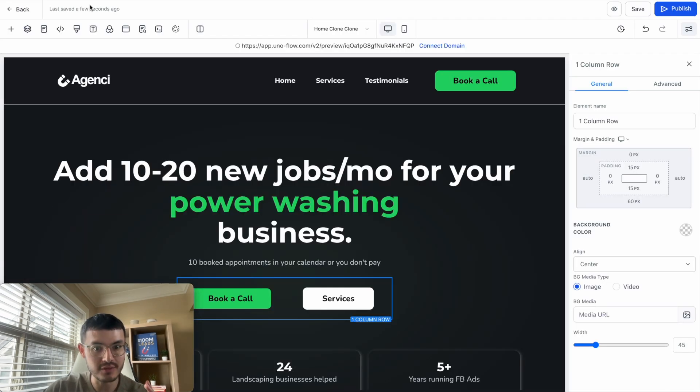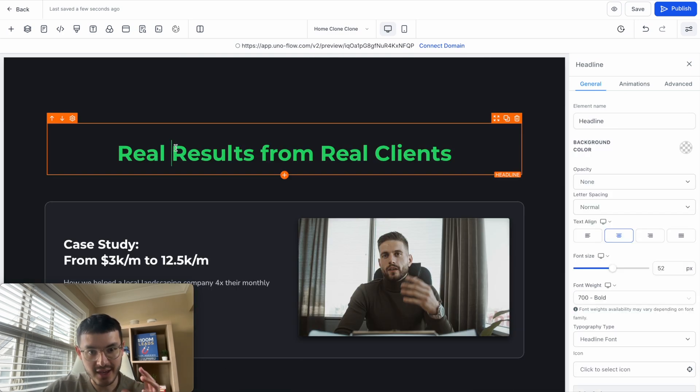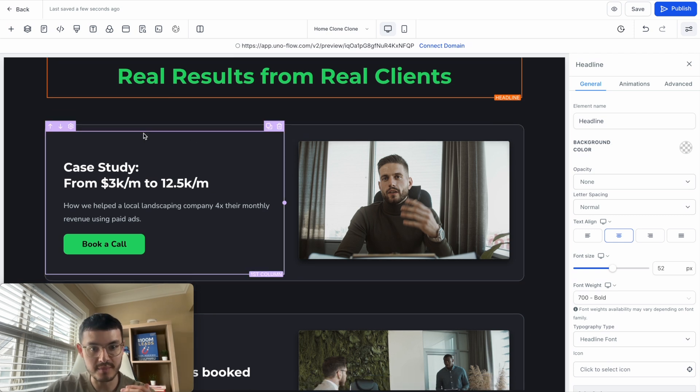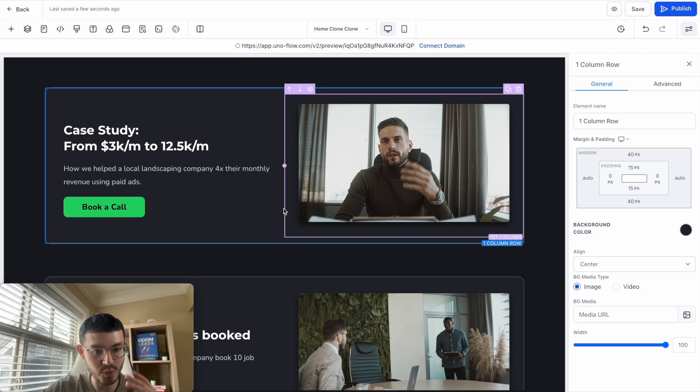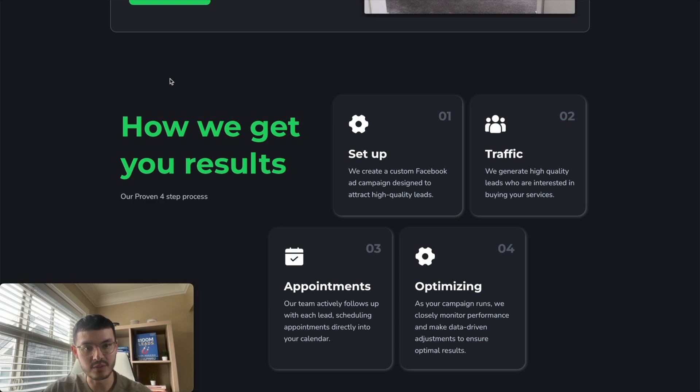Let me show you how this looks in GoHighLevel. We added a headline, then created different sections each using two-column rows with space in between. To prevent things from looking too tight, add margin at both the top and bottom of each row — that's how you create separation between sections. This is how we designed the 'how we get your results' section.